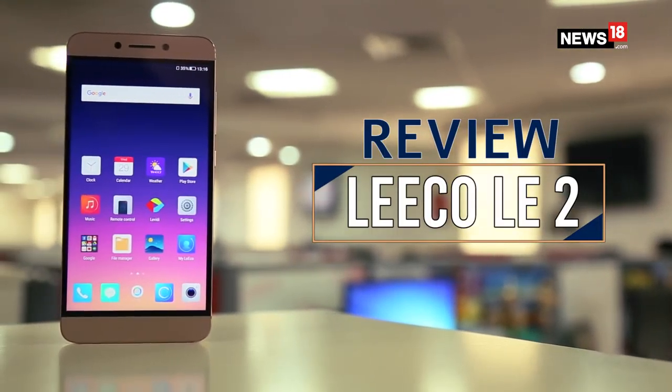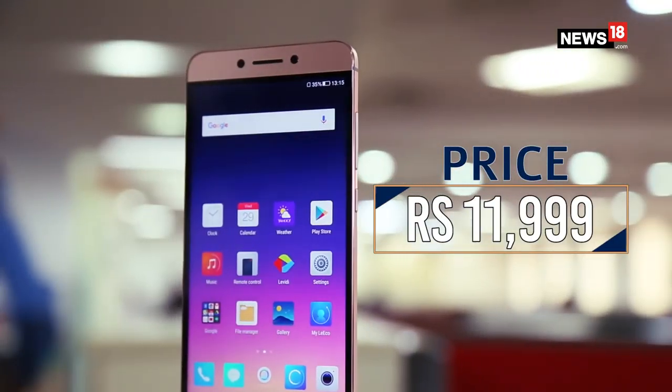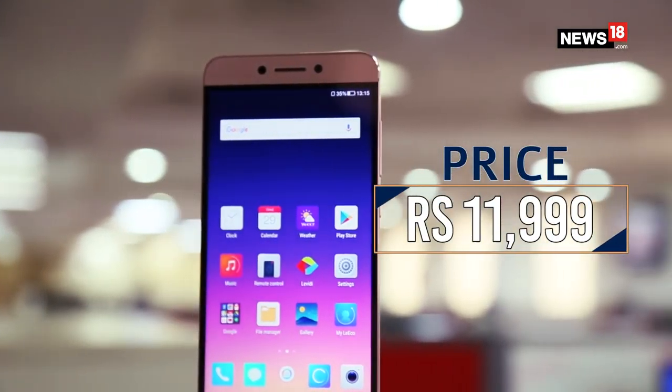China-based LeEco is taking the Indian smartphone industry by storm with its range of super phones, which offer the best features at a compelling price. At 11,999, we find out what makes the Le2 a super phone.